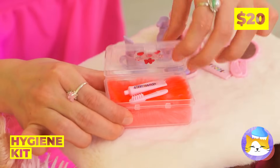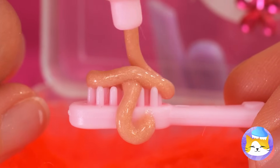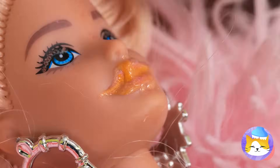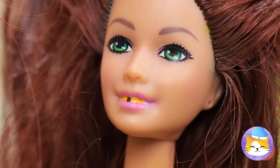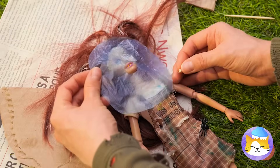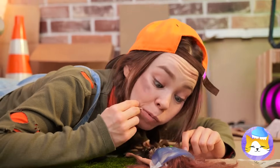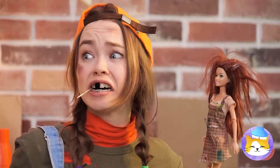We can use this hygiene kit. Just look — the toothpaste sparkles, and soon so will those teeth. This doll could use a new set. Just lie her down, get some white gum, and stretch it out over that smile. Got any more of that gum?